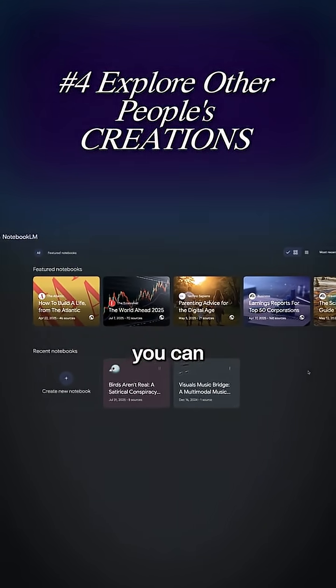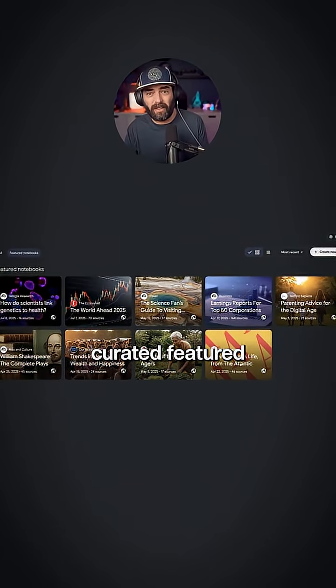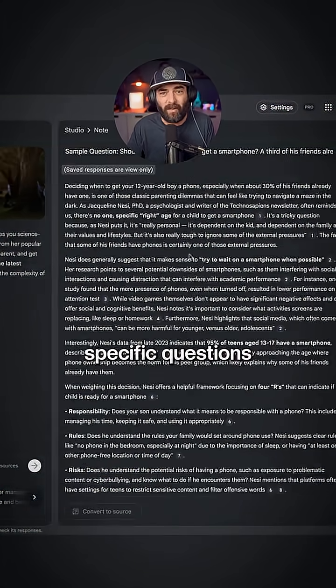If you're connected to a personal Google account, you can view Notebooks other people have shared with you as well. And Google has also curated featured Notebooks like Parenting Advice for the Digital Age, where you can go in and listen to the podcast or ask specific questions.